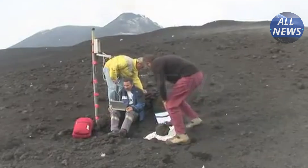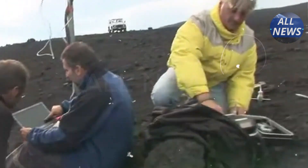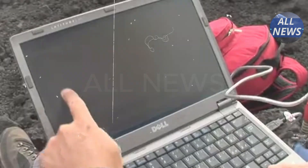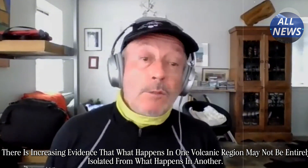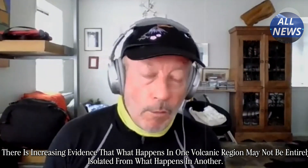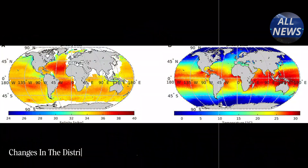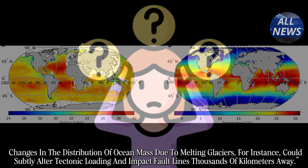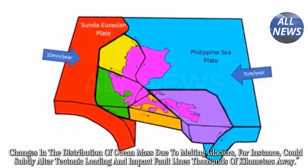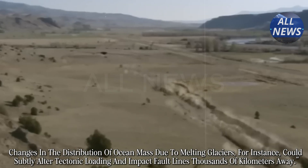A volcanologist with the Global Volcanic Research Alliance commented at a June symposium in Geneva: "There is increasing evidence that what happens in one volcanic region may not be entirely isolated from what happens in another. Changes in the distribution of ocean mass due to melting glaciers could subtly alter tectonic loading and impact fault lines thousands of kilometers away."